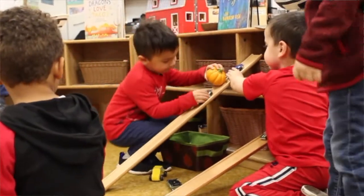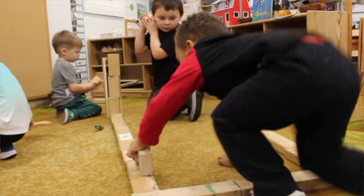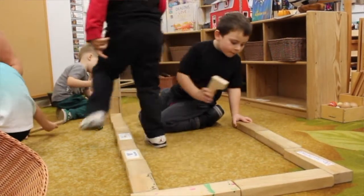They observe what goes faster, and in that they're learning energy, force, and motion. They're really going deep into science that you wouldn't normally think about in block play, but they're truly using those skills to observe what is happening. It's important for students to interact with each other in that space so they can learn from each other.